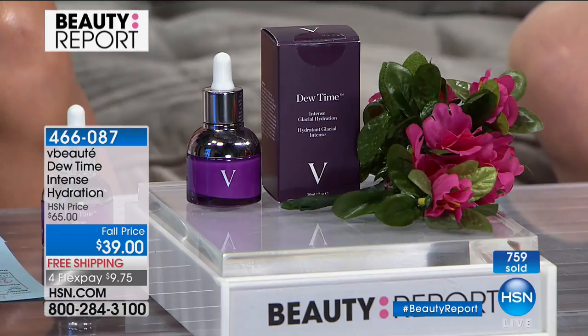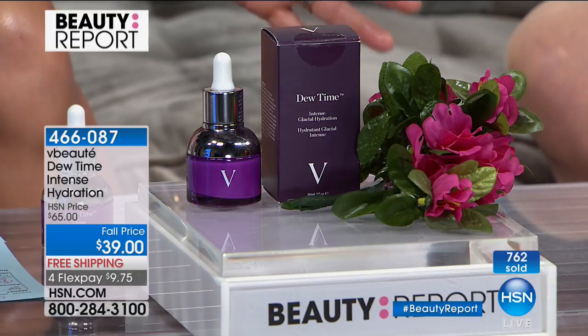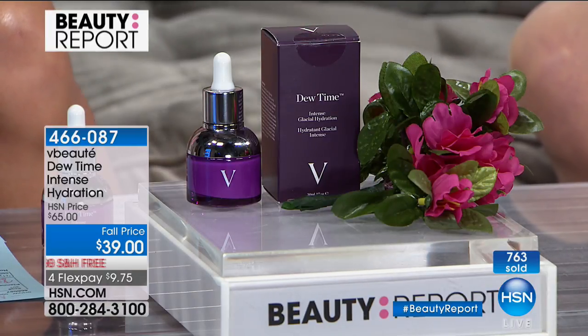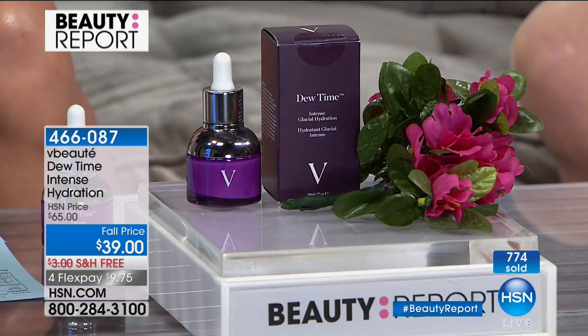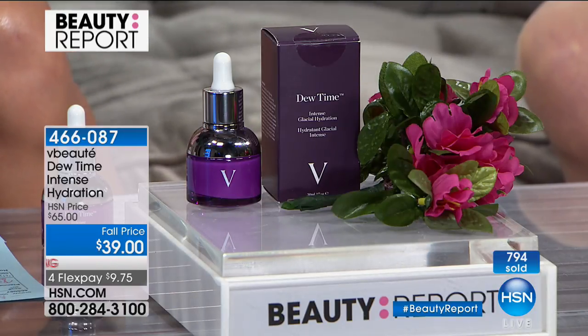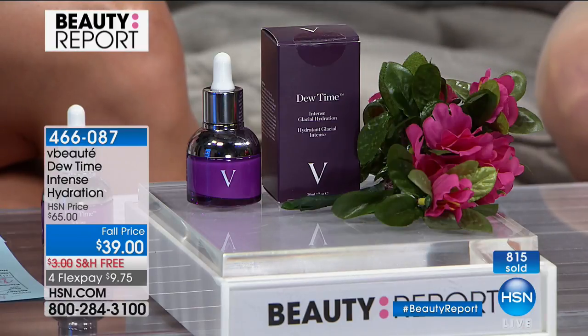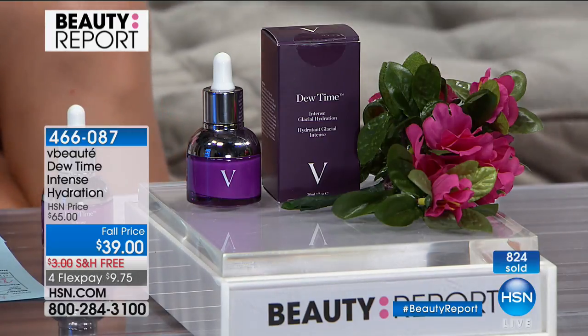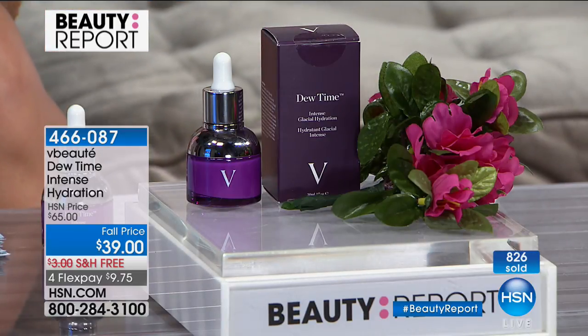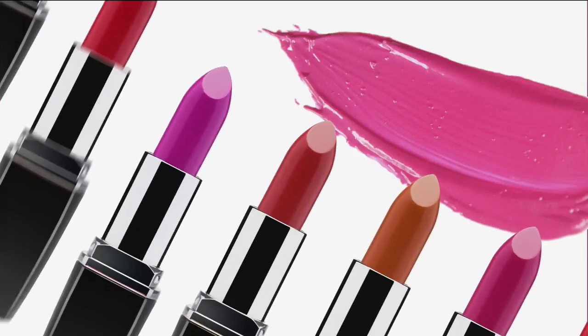Once you try VBeauté — maybe at Bergdorf's or Nordstrom's or Fred Siegel — her line is above prestige, above luxury with the finest ingredients. This will never be done at this price again: $9.75 to get it home. Almost 800 have been ordered. You sold out her last item — this is your final chance. Thank you Julie — she's got more exciting things coming, including her very first Friday with Adam.